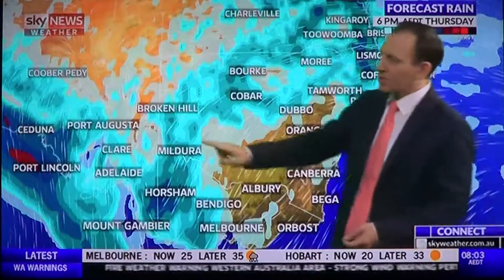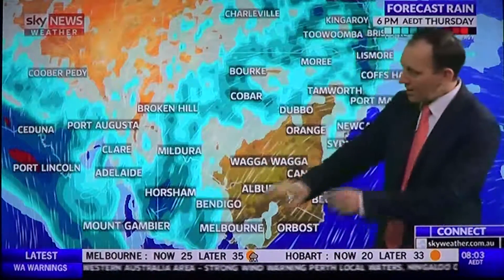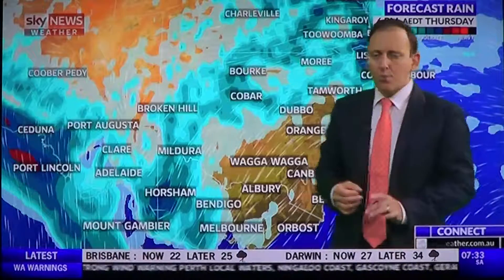Damaging winds, hail, and flash flooding are all possible from storms this afternoon. Central Victoria can expect the odd storm around later today.